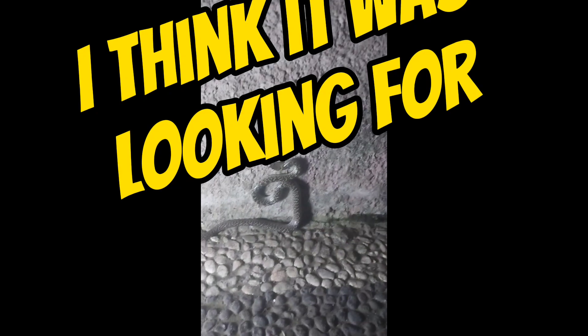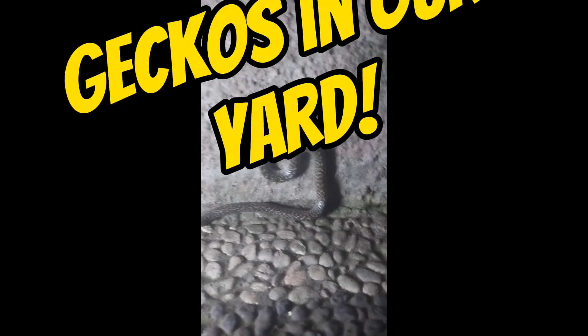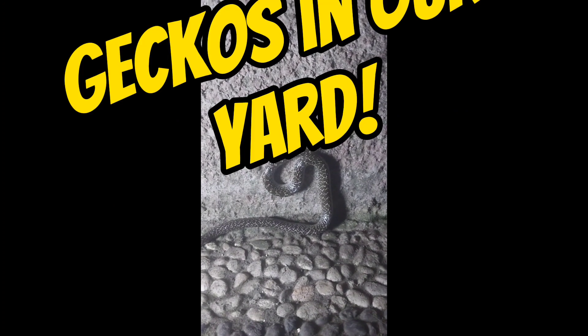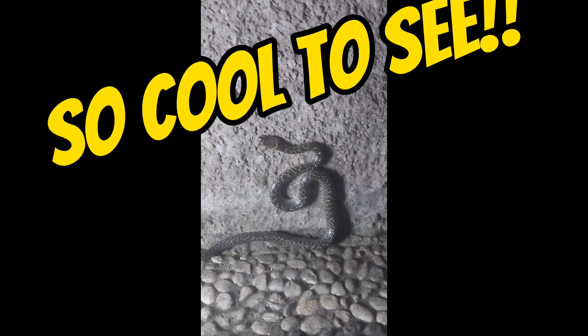You can see we're trying to get the flashlight out and get it in the spotlight so we can get some better footage, but it wasn't quite working. But luckily we still got to see it pretty close and it was really fun and really cool to see.